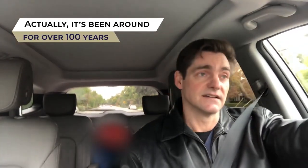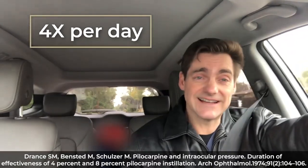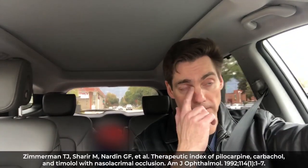Pilocarpine has been around for many decades and works reasonably well, though not quite as well as timolol. The main issue is that it's incredibly inconvenient to dose — it has to be dosed four times a day. There is a study suggesting that twice-daily dosing may be acceptable with punctal occlusion, meaning occluding the drainage duct between the eye and the sinuses, which allows the drop to stay in contact with the surface of the eye longer. So twice-daily dosing may be possible.